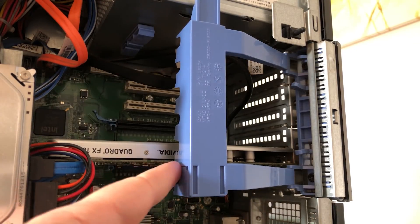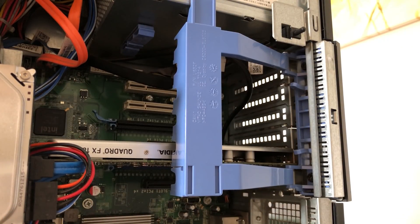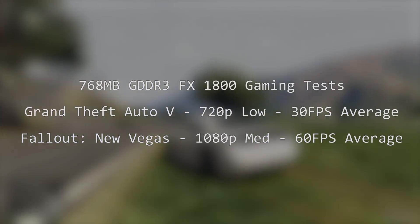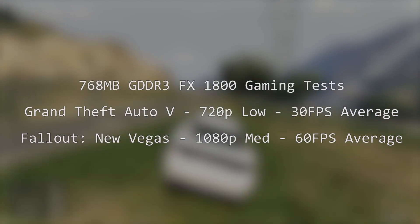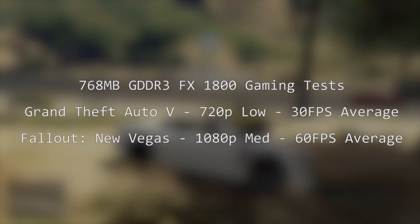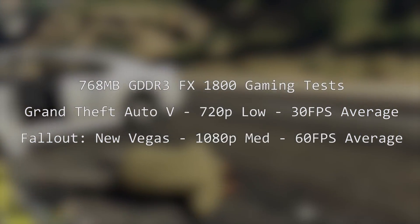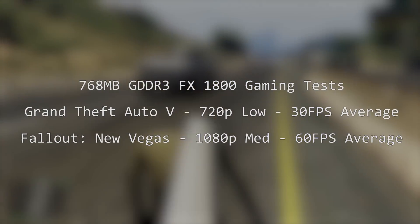You may have also noticed the graphics card in this thing, which up to now has gone unmentioned. These old workstations often come with a Quadro GPU that in all honesty won't be up to much these days. These systems were never intended for gamers, and this Quadro FX 1800, while good at workstation stuff back in the day, will struggle unless you're playing older DirectX 10 supported games. Here are a couple of test results I took before removing it — New Vegas does quite well at 1080p medium settings, but GTA 5 struggles to maintain solid figures even away from the busy streets of downtown Los Santos.